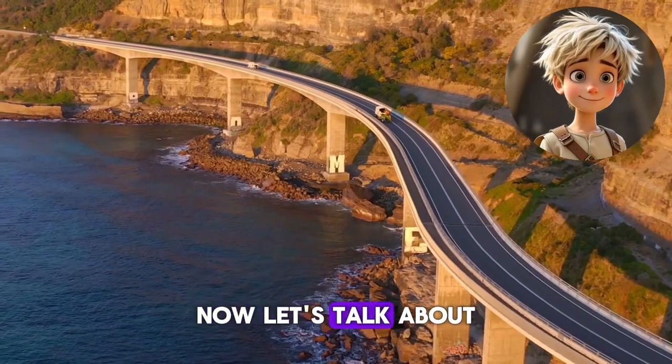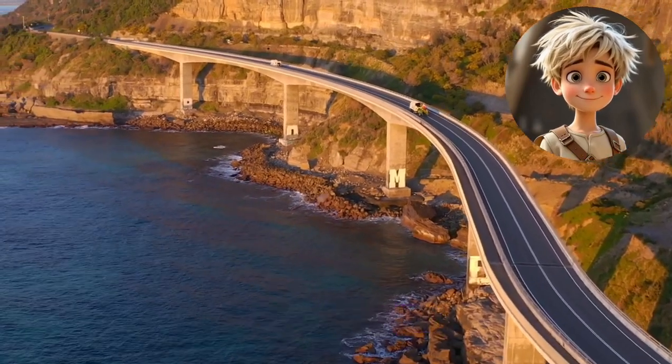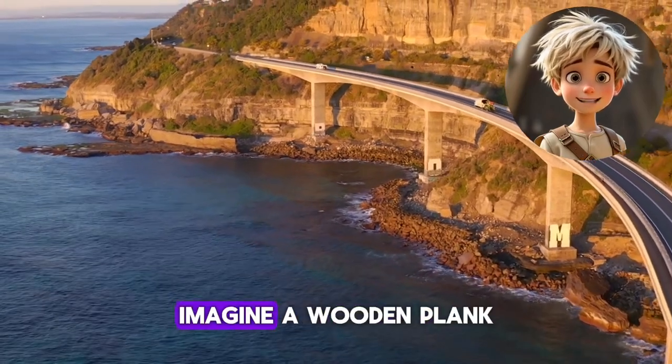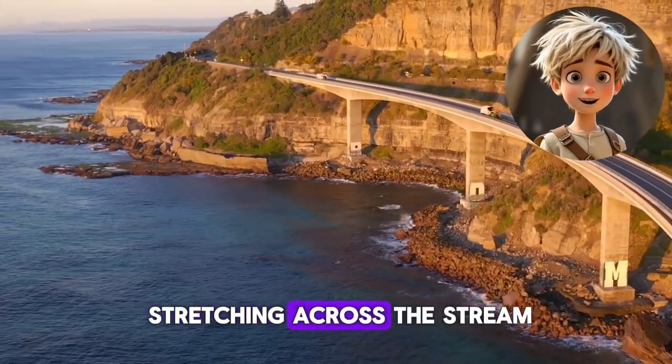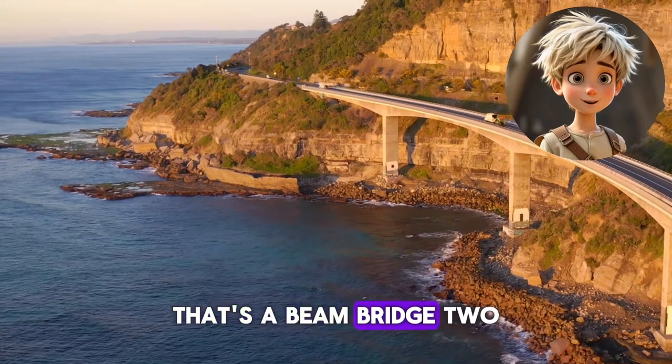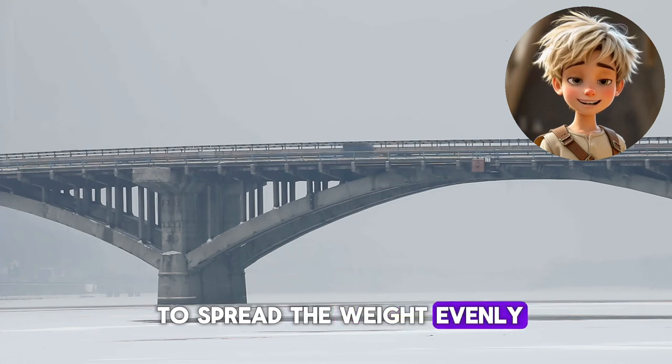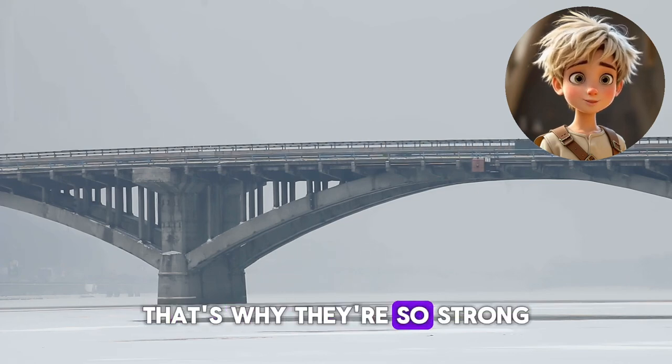Now let's talk about the types of bridges you might see. First, beam bridges — these are the simplest kind. Imagine a wooden plank stretching across a stream; that's a beam bridge. Second, arch bridges — these use curved shapes to spread the weight evenly, and that's why they're so strong.